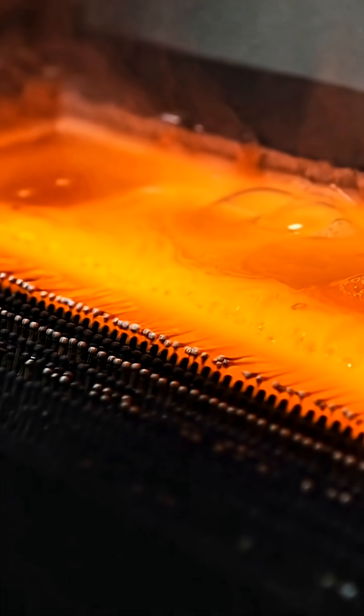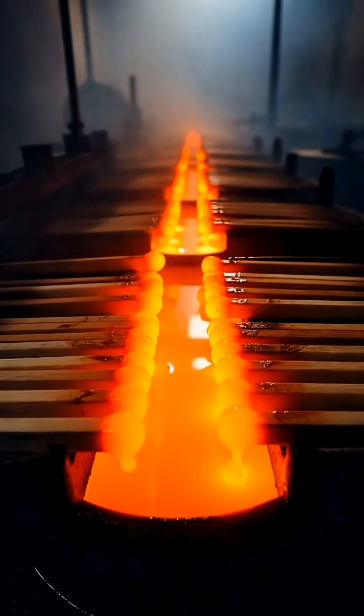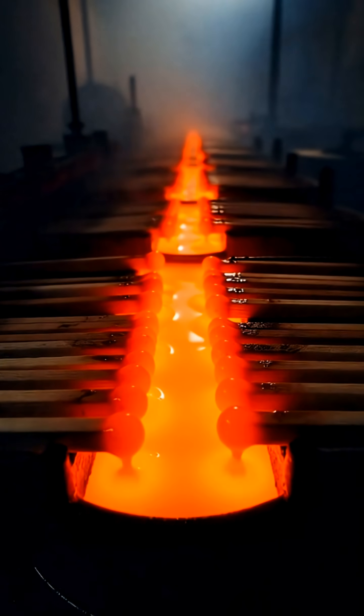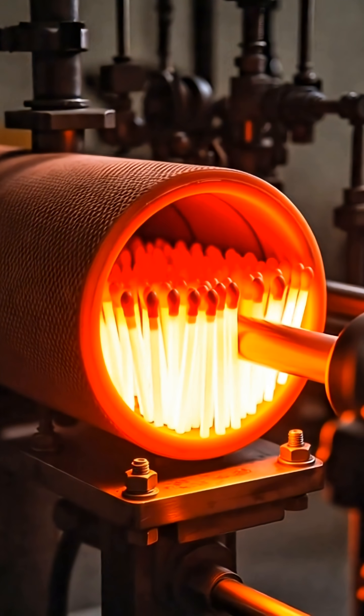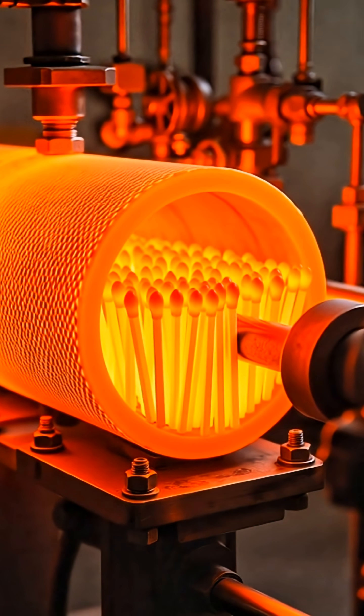The dried sticks move through a dipping line, where their tips are coated with sulfur to help them catch fire easily. Next comes the matchhead — a powerful chemical mix containing potassium chlorate and pigments. Each stick is dipped with precision, forming the familiar rounded head.